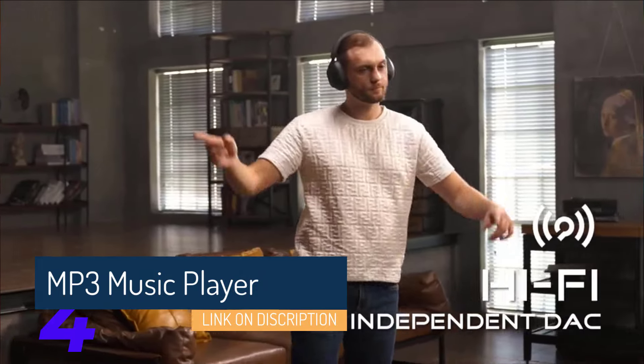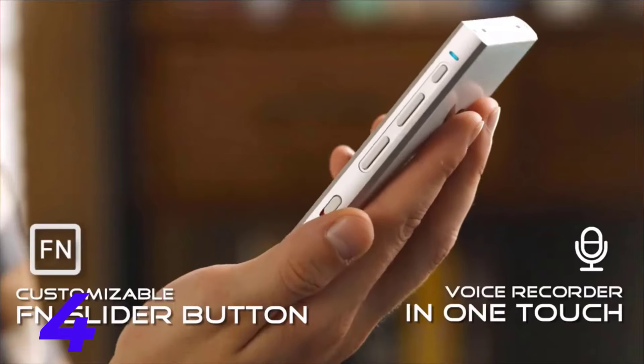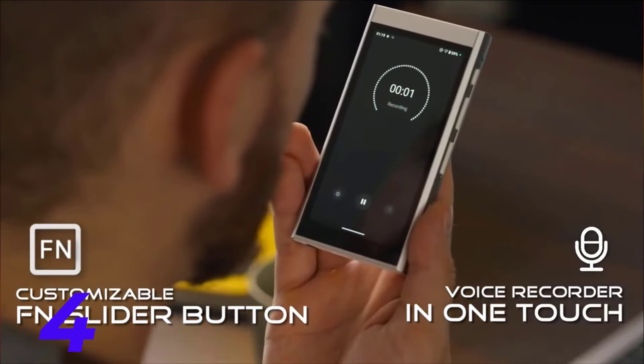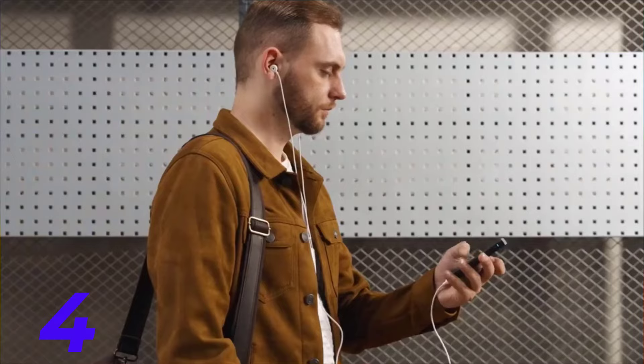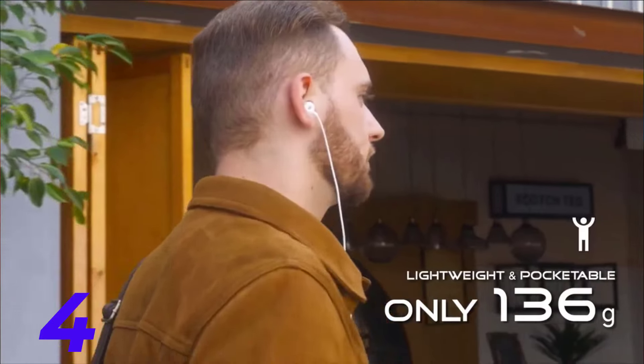2. MP3 Music Player 2 — repeat the same process as above, providing an in-depth review of the second player on your list. Remember to compare and contrast its features with those of the first player to help viewers make an informed decision.